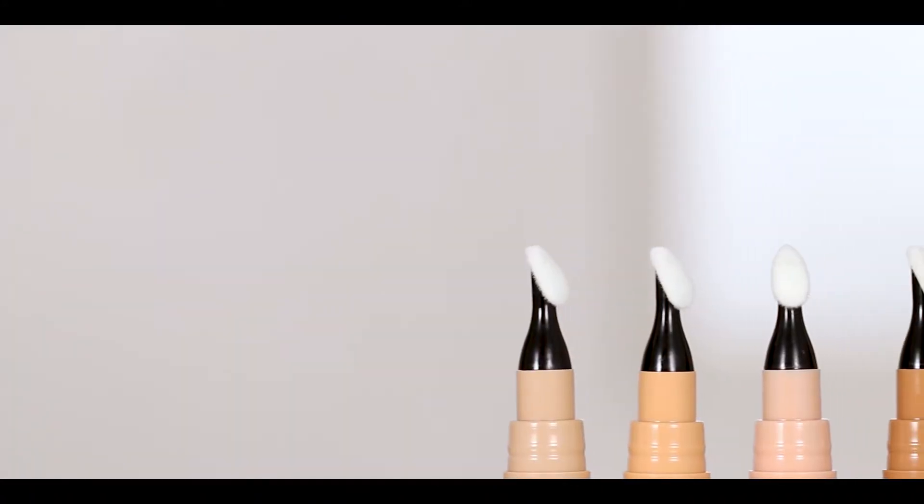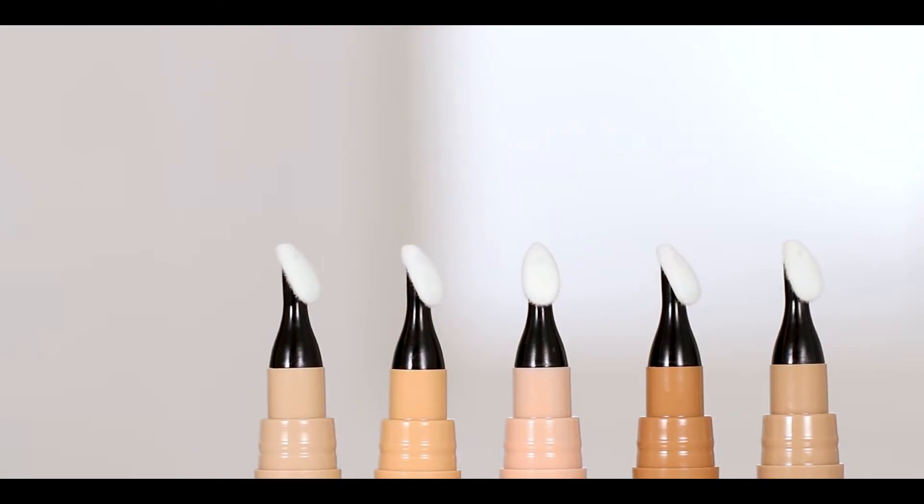This HD Pen Concealer comes with a cushion tip applicator which makes it super easy for you to blend, and it also avoids excess use of product or any wastage onto the skin. It has a soft liquidy texture which is easy to blend, and this advanced formula adheres beautifully onto the skin making your skin look absolutely beautiful.